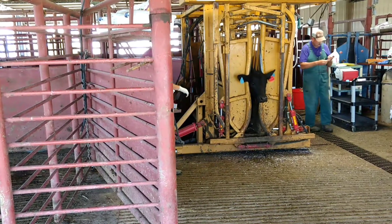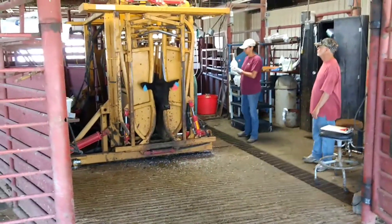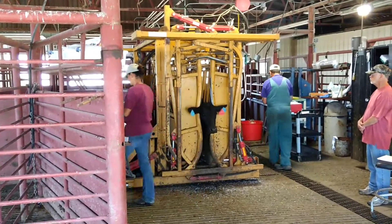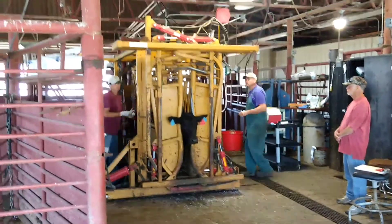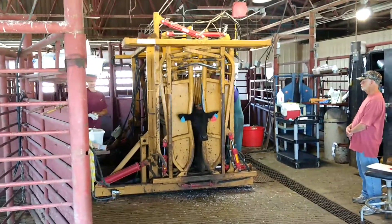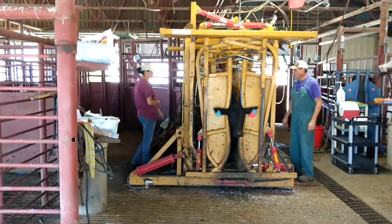I'll tell you, this cattle business was a lot more complicated than I thought when we first started doing this stuff. We've got a register — our cattle are registered, so there's no inbreeding or none of that kind of stuff. We have to change out our bulls, and we've got to take real good care of them.